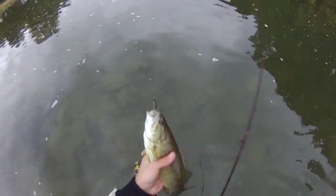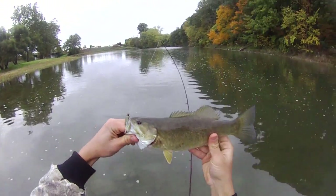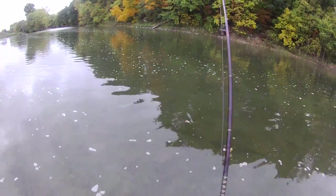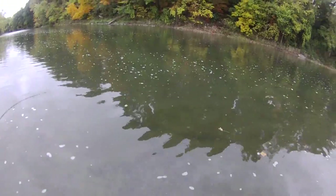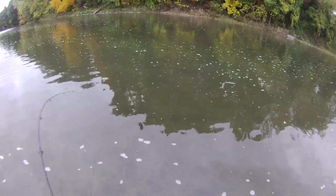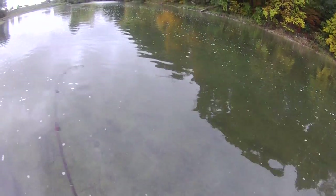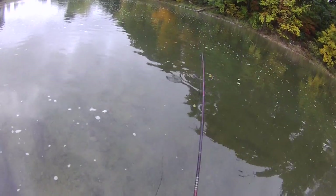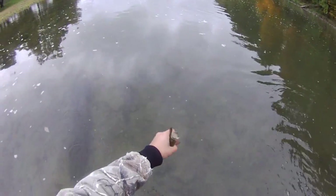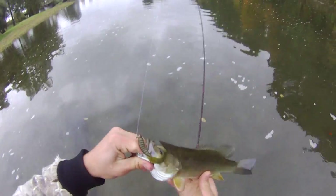Get in here buddy, come on. Another small one. Another fish on that 1/16th ounce jig. Little smally once again — another small smallmouth bass.